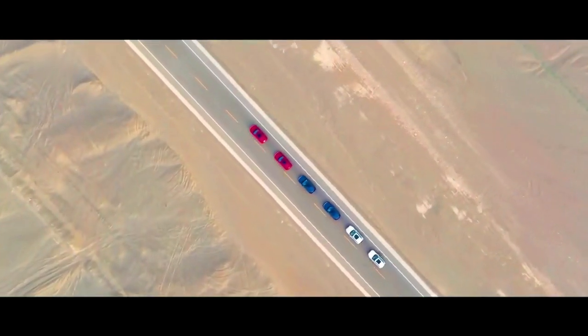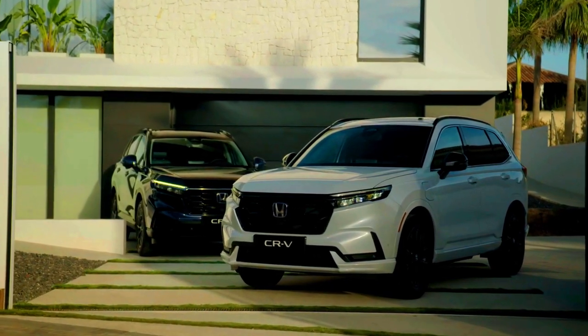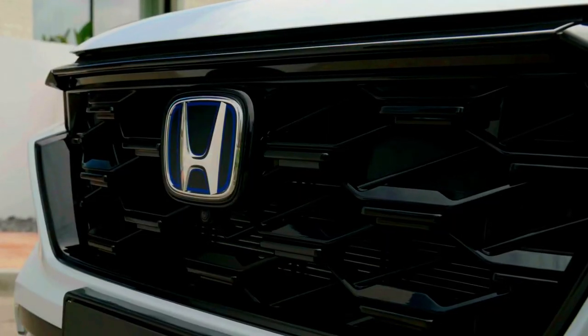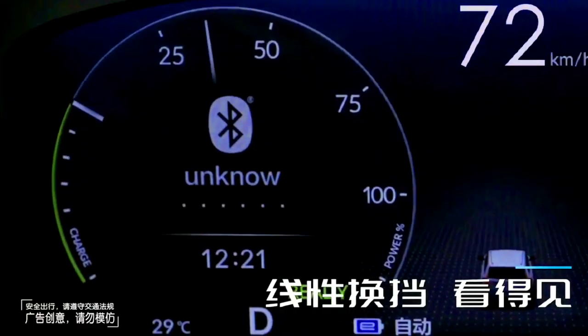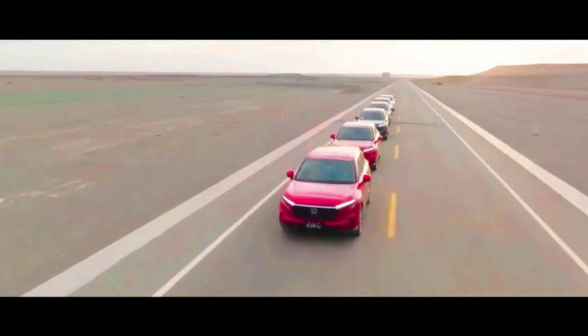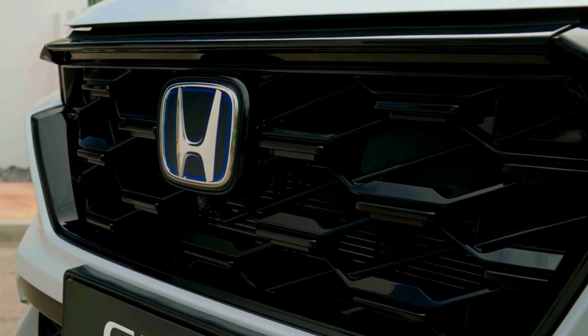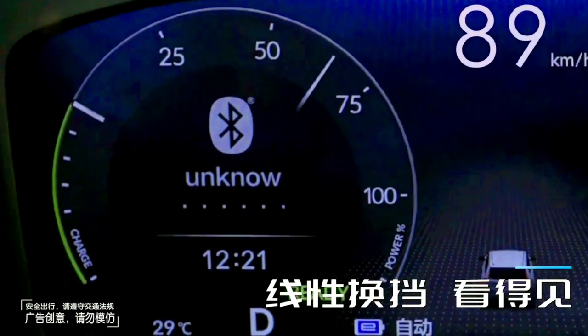Last year's overhaul included a slightly lengthened wheelbase, which increased rear seat legroom as well as max cargo space a bit. The CR-V provides more than 39 cubic feet of cargo capacity behind the rear seats, making it one of the most accommodating small SUVs for luggage and bulky items. A new infotainment interface and a smoother operating hybrid powertrain were also part of the updates.